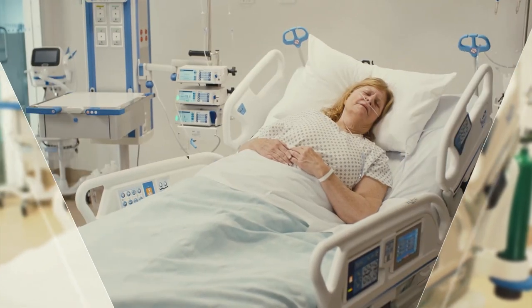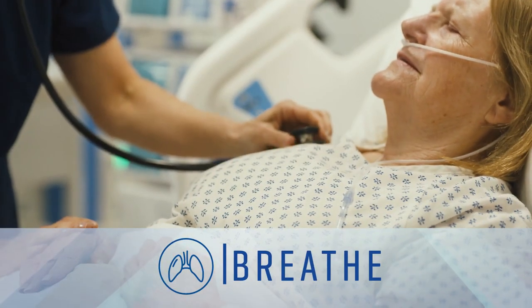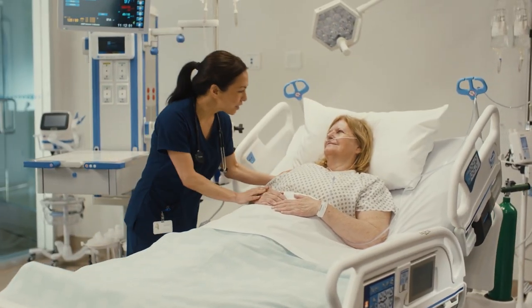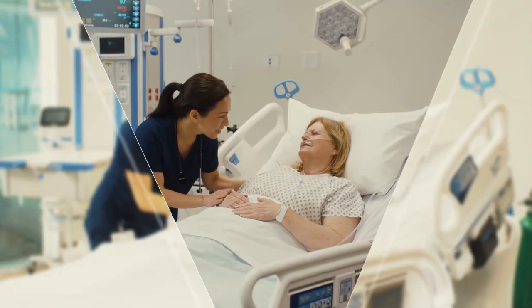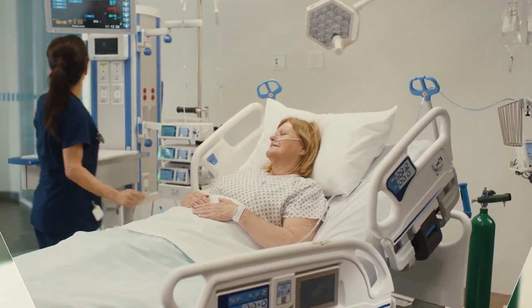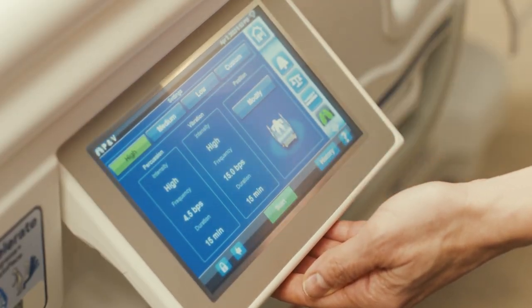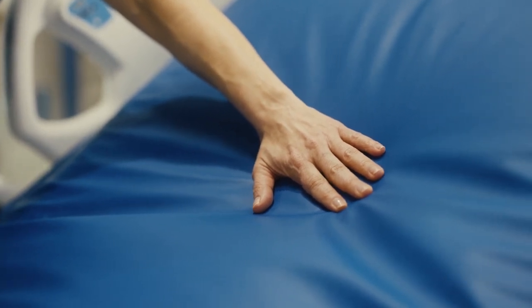Patients who aren't moving a lot also aren't breathing deeply, which can lead to respiratory deconditioning or pneumonia. The Hillrom Progressa Plus bed's in-bed pulmonary therapies are designed to help your patients breathe easier and can be performed without relying on additional devices.